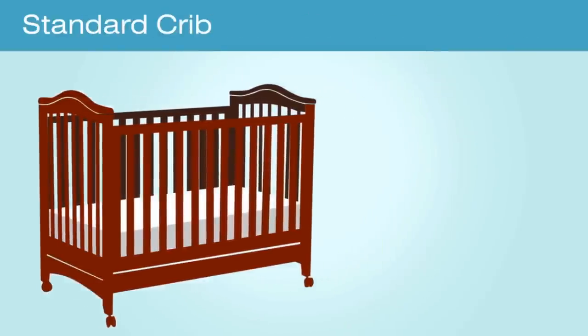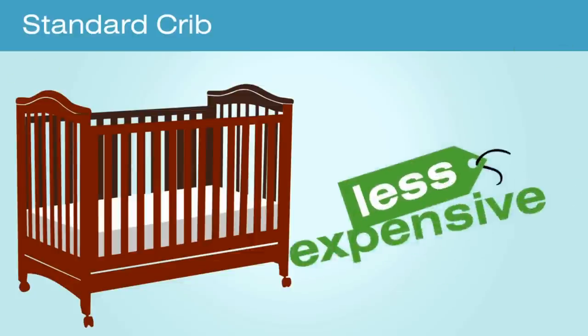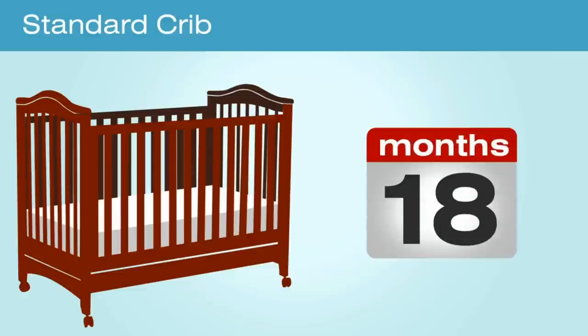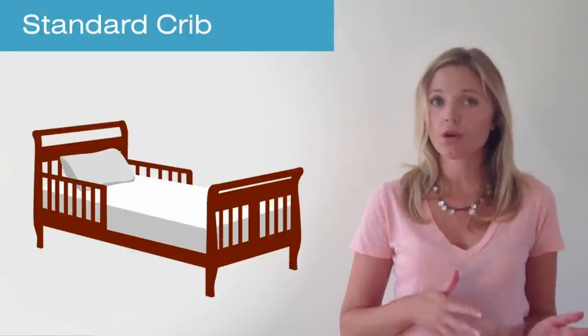A standard crib is a regular full-size crib. Standard cribs can only be used as a crib, so they tend to be less expensive and less heavy. A standard crib will last from 18 to 24 months and is a great choice if you plan to move your child to a toddler bed or twin bed once they are out of their crib.